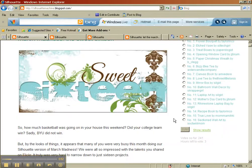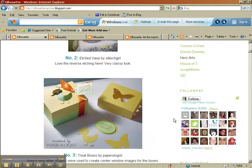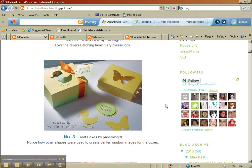Pretty cool, huh? Here's the post and I was really excited when I logged in this morning to see this. And here are my boxes — I made these boxes on the Silhouette. You could totally do them on some other cutting device too.